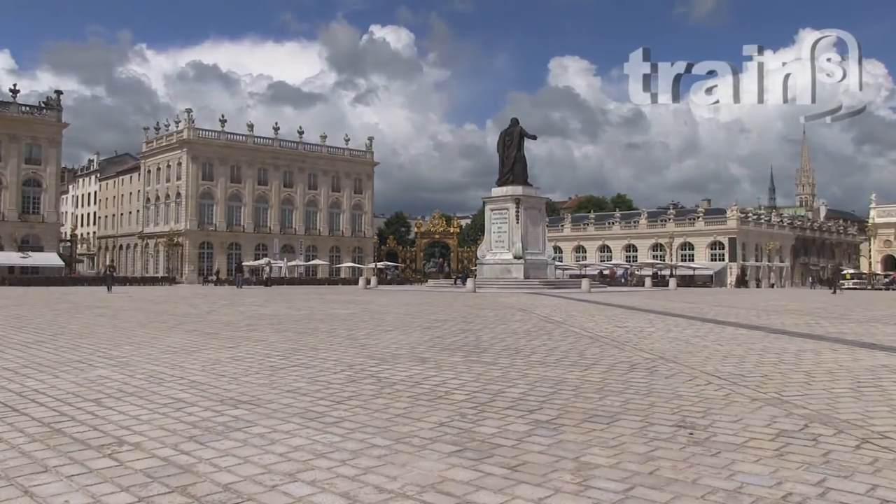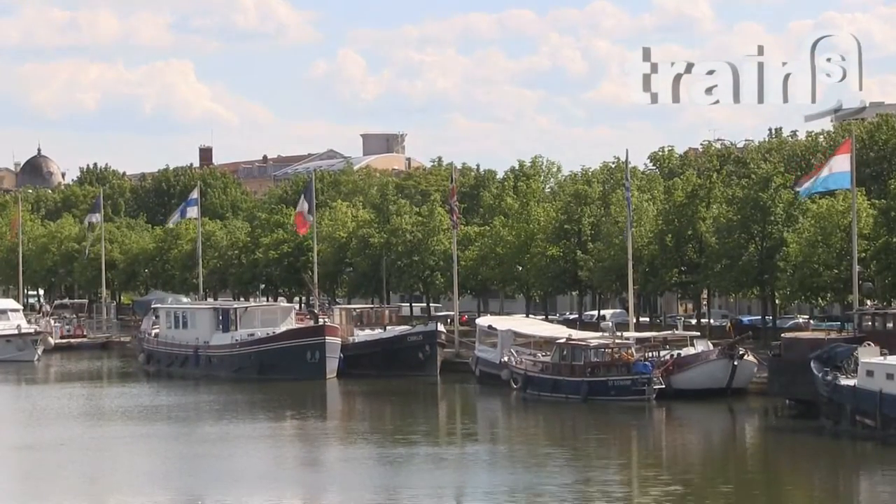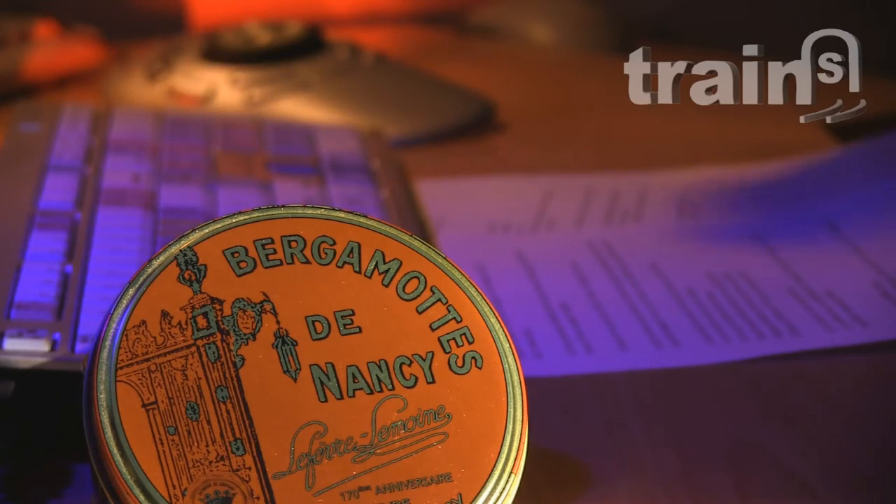Nancy, Stanislas Square, a triumphant arch, the harbour, and the local suites. Nancy is the new stage of my Tour de France of tramways.